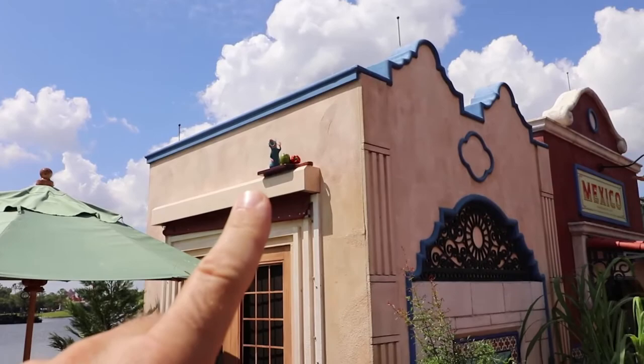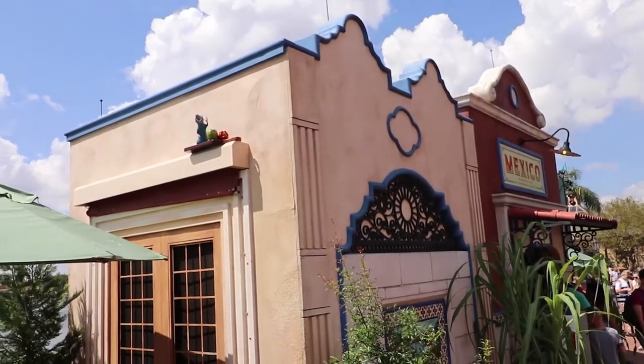We found the first Remy! He's on top of the Mexico building. That's one down.